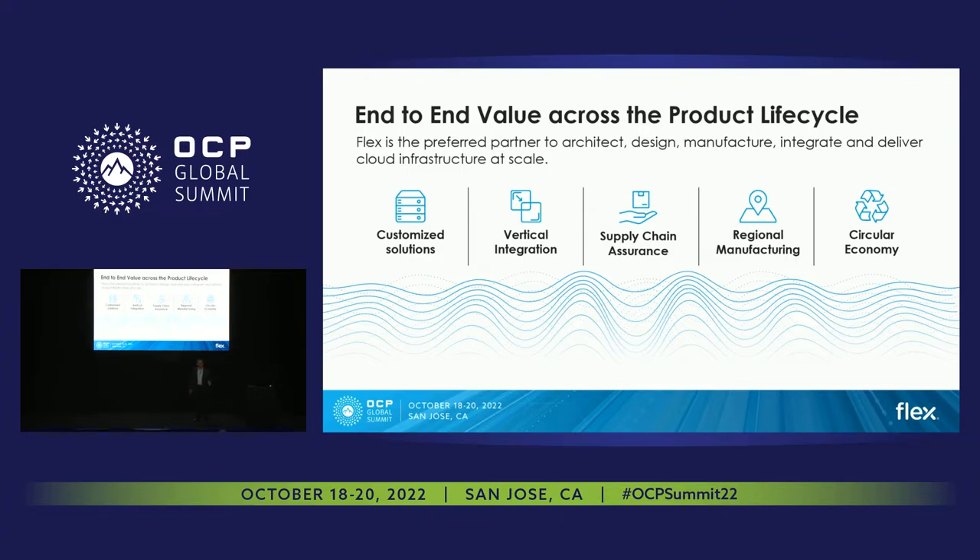Moving on to manufacturing, we provide all kinds of regional capabilities for our customers. We're in 30 different countries and we have over 100 sites around the world. That means we can work with our customers to implement their regionalization strategies — in some cases minimizing tariffs, in others hedging against risk from pandemics and geopolitical issues. We have the footprint that enables that.